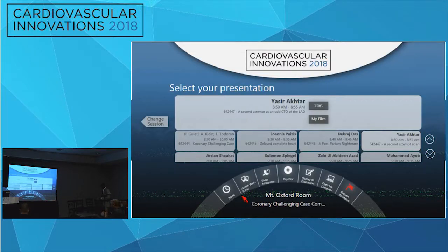In summary, he had an anomalous LAD arising from the RCA that was chronically occluded. It is critical to review prior angiograms as far back as possible before attempting complicated CTO revascularization. A CTA would have been helpful in hindsight to define the anomalous course. At follow-up, his angina resolved and he is back to work.